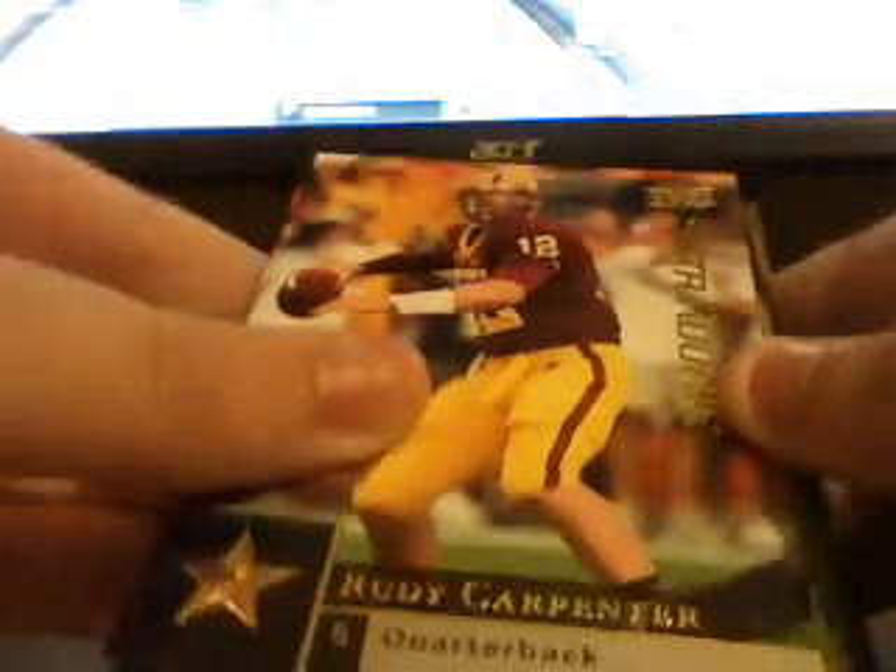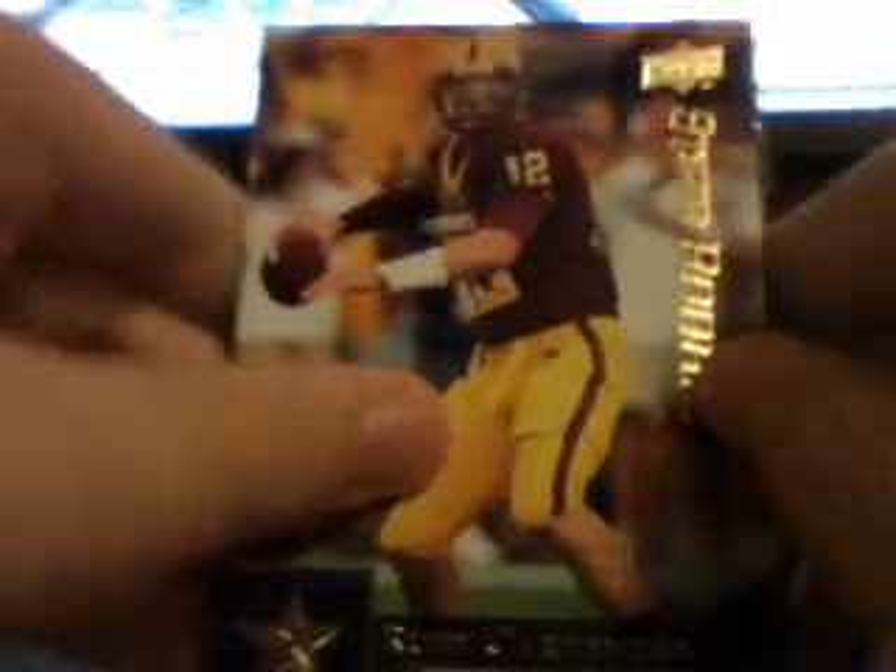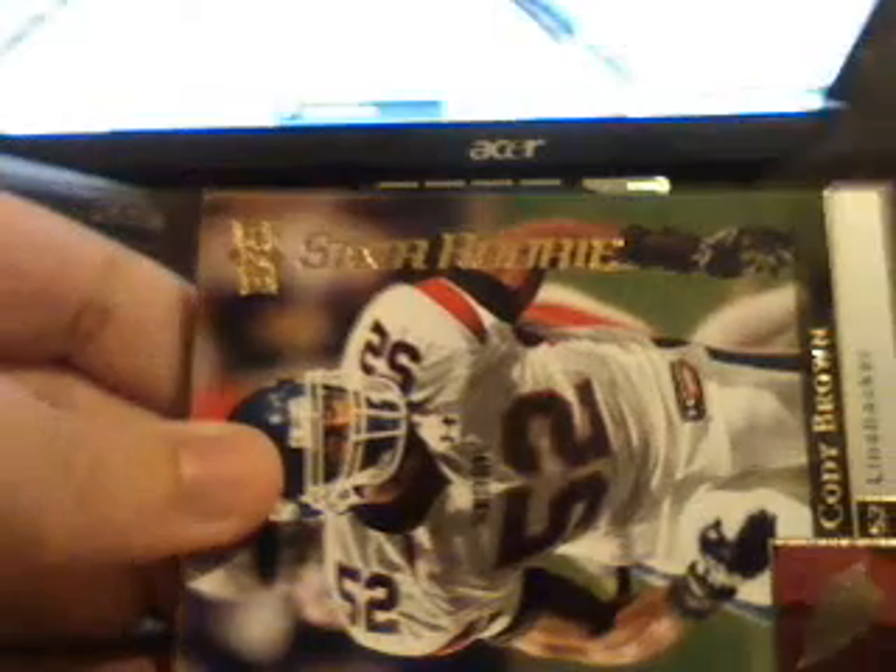Paul Kruger rookie. Frank Summers. Rudy Carpenter — I think he got cut. A Connor Barwin and a Brandon Gibson. And I think this last one, Marcus Freeman. And a Cody Brown. So this one's for the rookies, not that good.